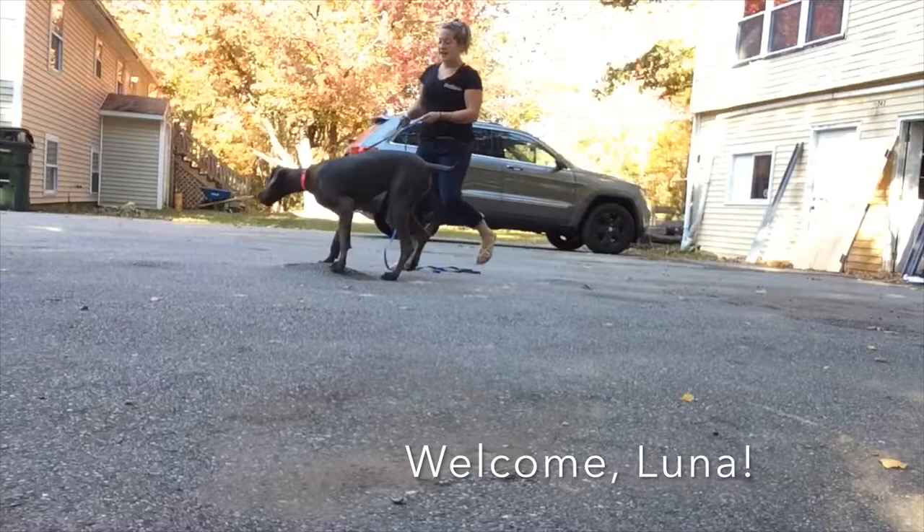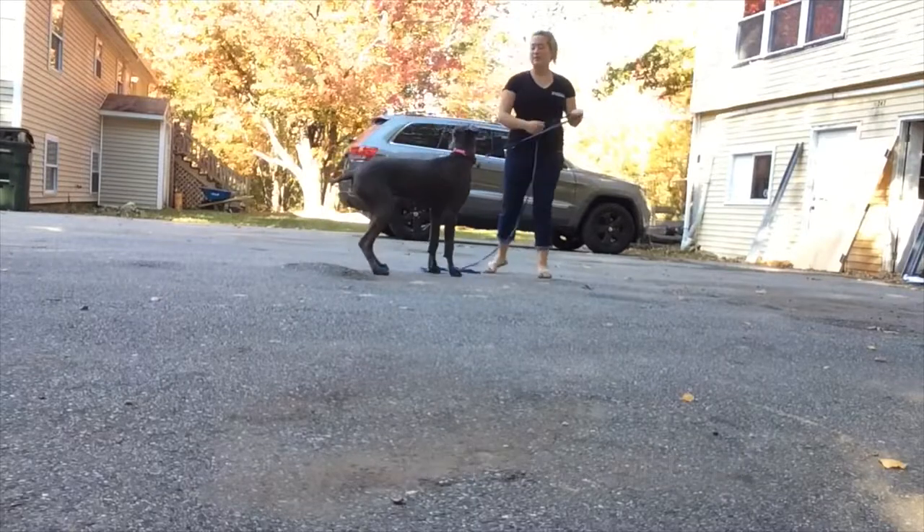Hey guys, Jenna with Opelish Canine Training. Today I have Luna. Luna's about seven months old and she's a Great Dane.